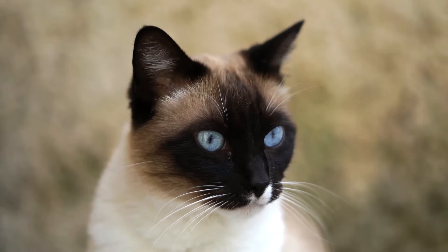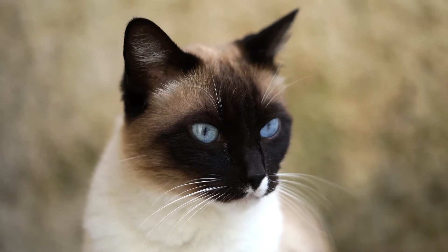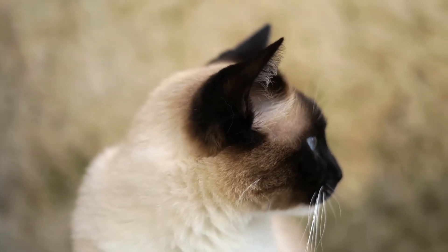Two different breeds of Siamese cat have been developed in recent years: the traditional and the modern. The modern Siamese cat has a long, streamlined body, while the traditional Siamese cat has a rounder body and an apple-shaped head.